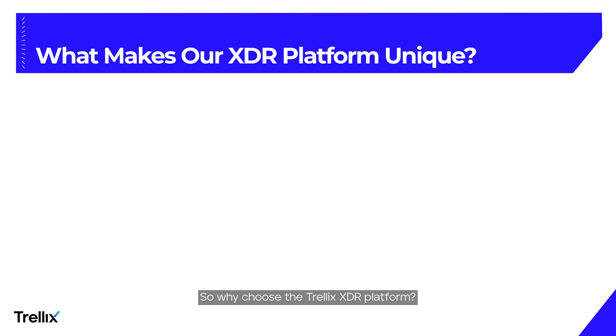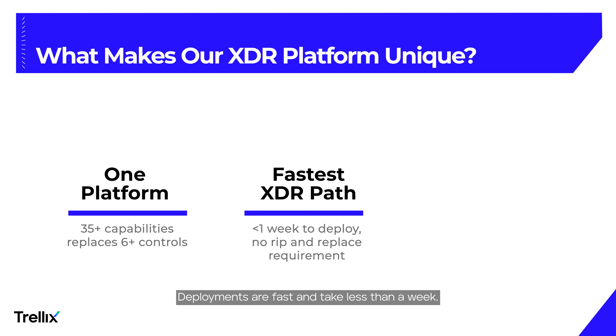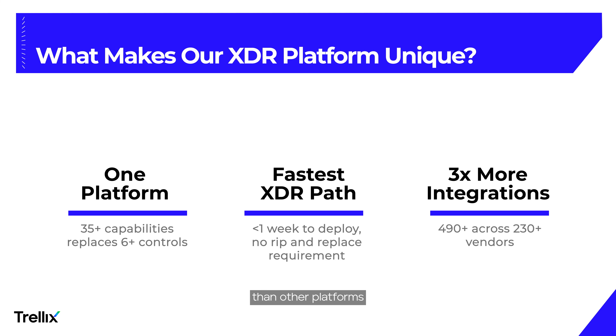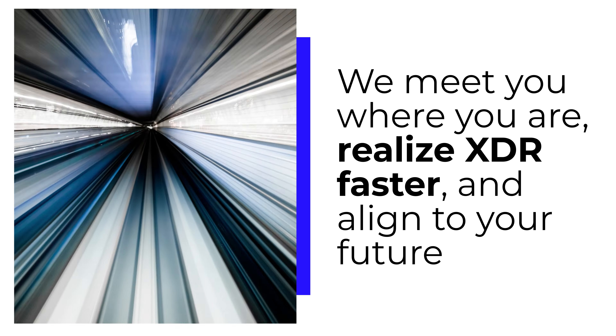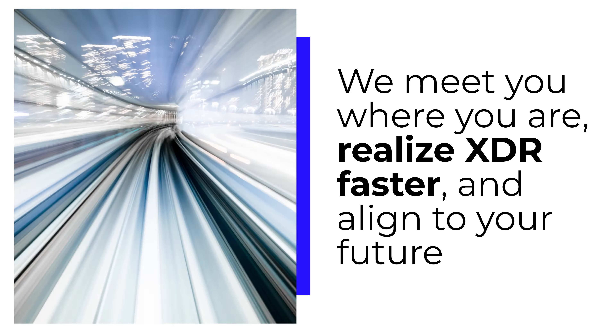So why choose the Trellix XDR platform? Trellix offers over 35 capabilities to replace six or more security controls in one platform. Deployments are fast and take less than a week. There is no minimum native requirement, and we offer more integrations than other platforms to extend the value of your existing tools. We meet you where you are, realize XDR faster, and align to your future.